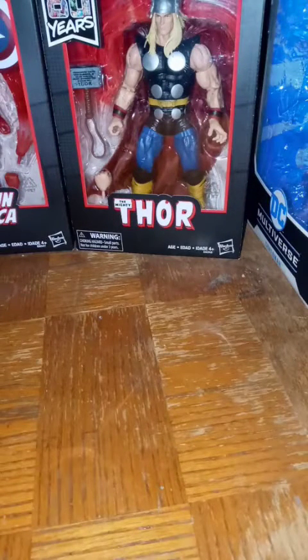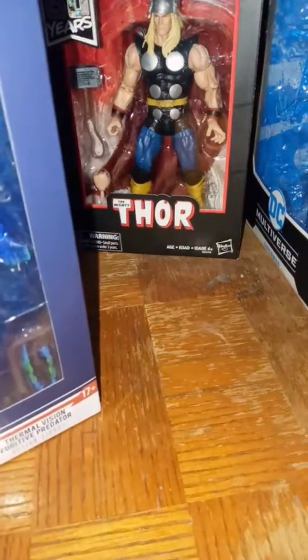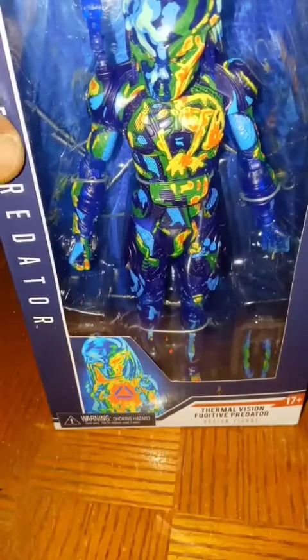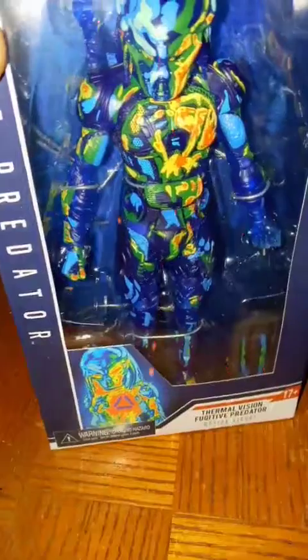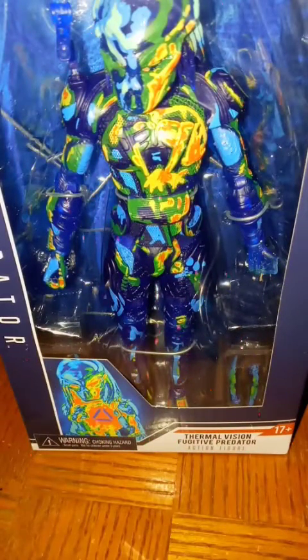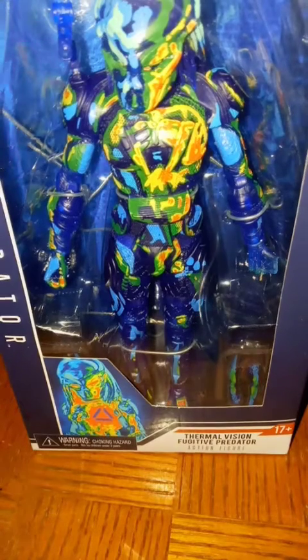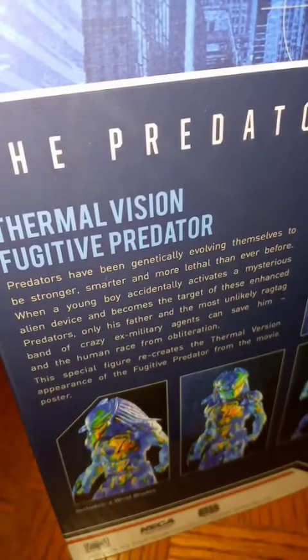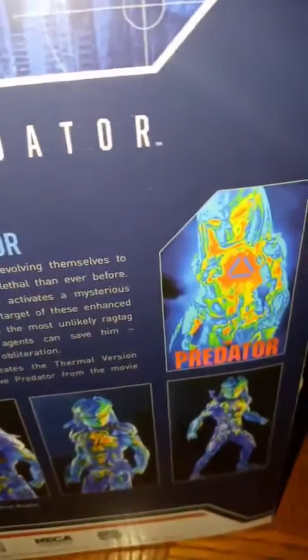Then I snagged up that NECA exclusive Predator with the thermal vision features. I was looking for this — I saw it on a couple of other YouTube channels and they said it was pretty hard to come by. So I went to my local Target, walked in, and it was sitting right there on the shelf in the middle of the NECA collectibles. I snagged it up. It's pretty nice, got a nice little bio on the backside. I really like the bright colors.